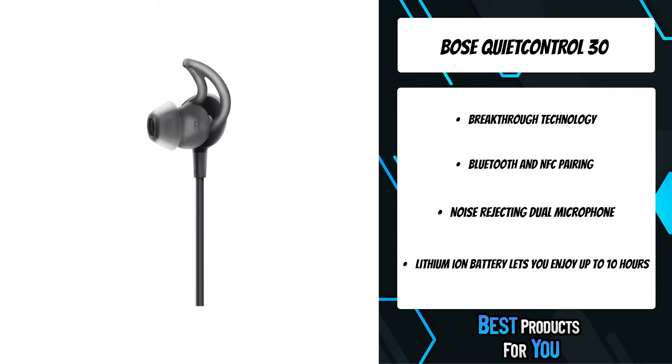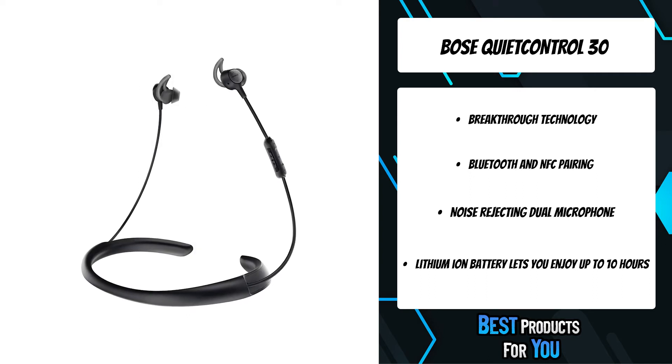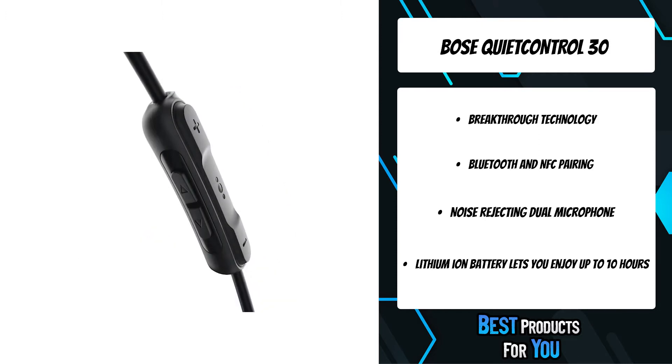Bluetooth and NFC pairing let you connect to your devices quickly and conveniently, so you can listen to a podcast on the train or music at work. With a lightweight neckband that gently conforms to your body and soft, comfortable stay-here QC tips, you can listen all day.